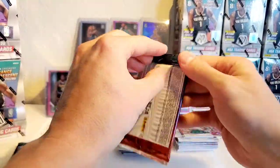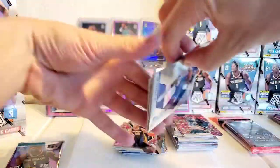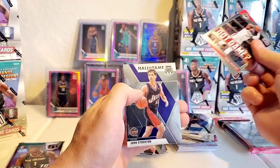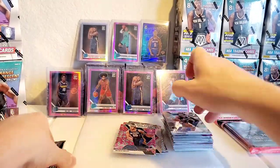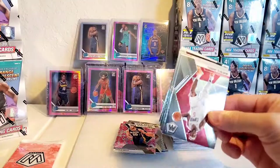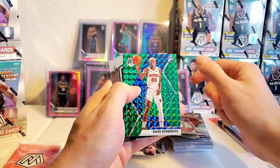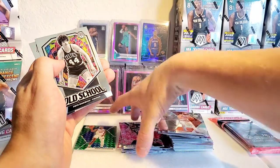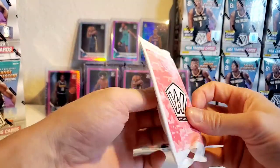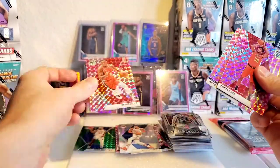One more cello after this and we can move on to the blasters. Tim Hardaway, Spencer Dinwiddie, Dennis Schroeder, Taj Gibson, and John Stockton — good player but not who we're looking for at all. Montrezl Harrell, Jae Crowder, Aaron Baines, green Sekou Doumbouya — I like him. Pete Maravich and then a base Matisse Thybulle. Damian Jones, Willie Cauley-Stein, and Nassir Little pink.